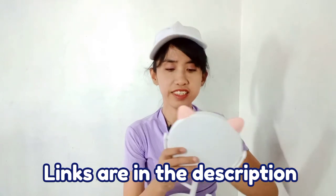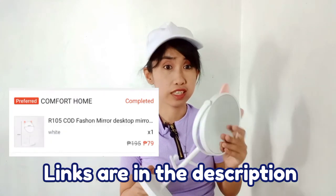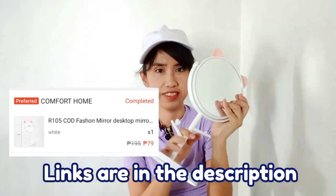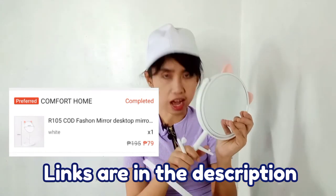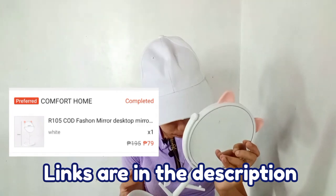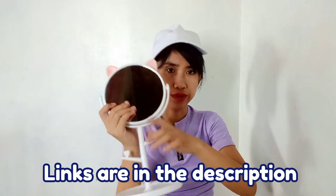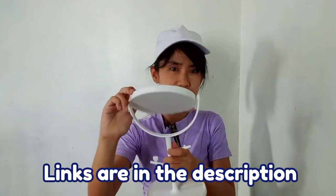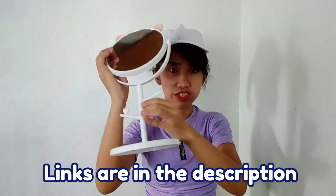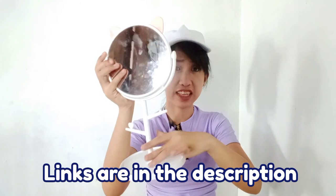And lastly, this mini table mirror with a hanger. I bought it from Comfort Home for only 79 pesos. It's sturdy and it can rotate. You can also hang accessories on it like bracelets and necklaces, and you can put other things on it too.